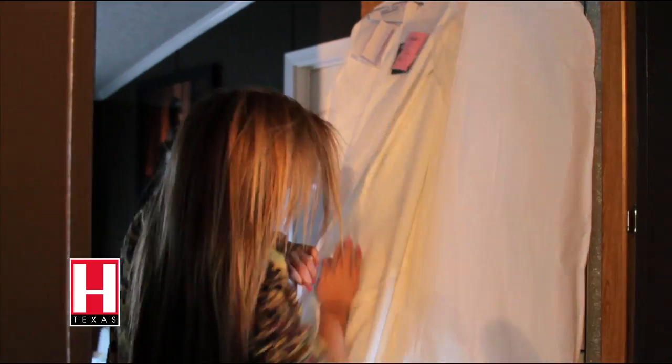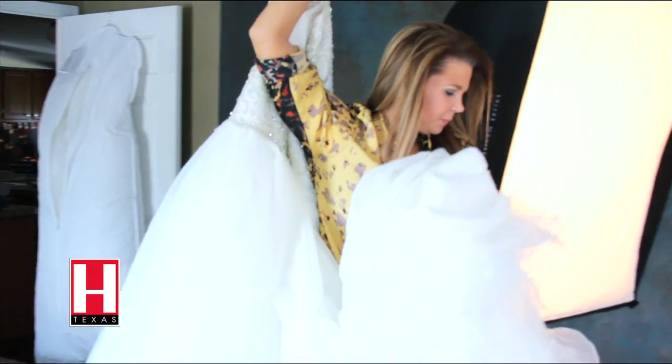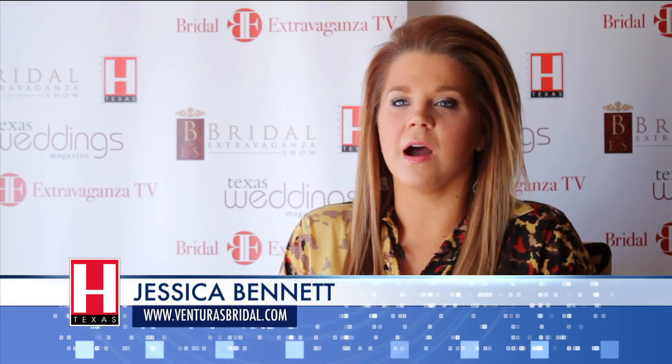It's really all about the gown. Today we've got Jessica Bennett with us from Ventura's Bridal to talk about the latest fashions. I am a bridal consultant at Ventura's Bridal, so I actually personally help the brides one-on-one come up with what they're looking for in their wedding gown and how to select their gown and make sure that they get the most perfect gown for their big day.